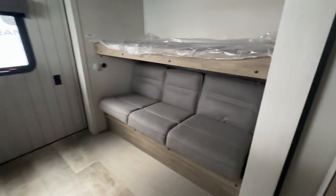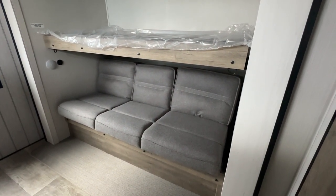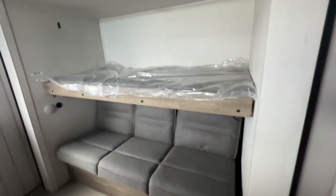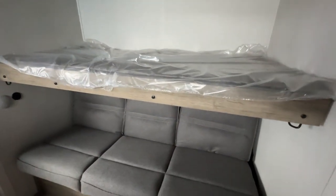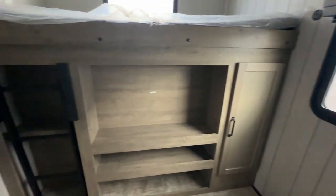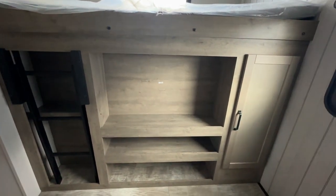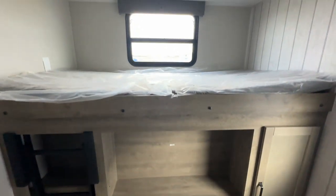Heading into the bunk room, you've got a jackknife couch that'll fold down to create a little extra bed space if you need it. The bunk above will fold up to provide a spot to sit. You can put a second — or I guess a third — TV back here in the bunk room, depending on how many TVs you need, and of course there is a bunk over top of that.